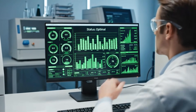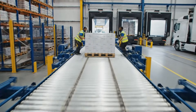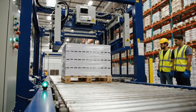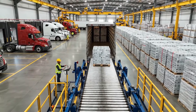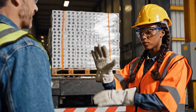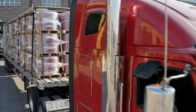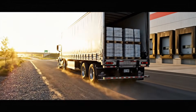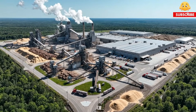Digital integration allows real-time process control. Conveyors streamline the dispatch process. Proper alignment prevents damage during loading. Ready pallets are loaded efficiently for shipment. Automation reduces human strain and risk. Stability checks prevent transit damage. Finished rolls are ready to reach customers. Distribution begins for global delivery. From forest to factory, every step is controlled.